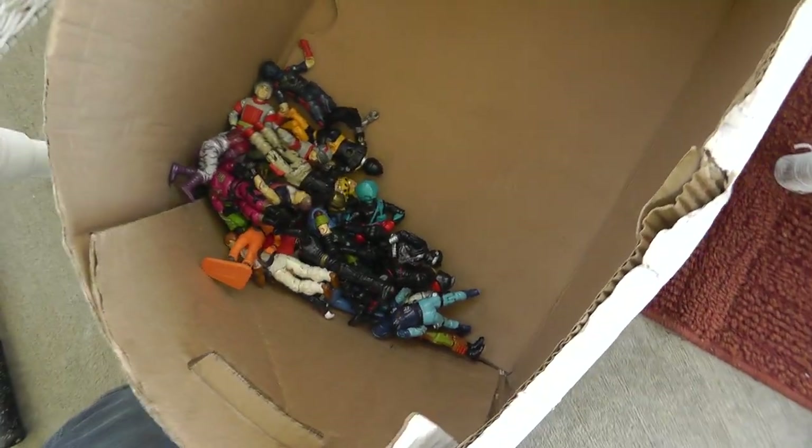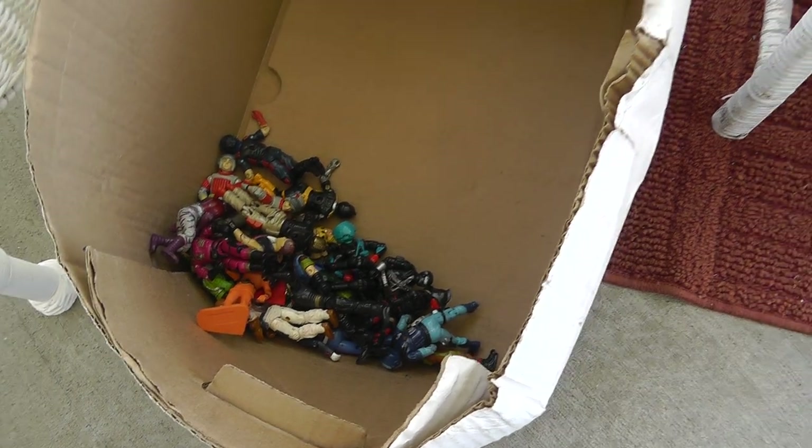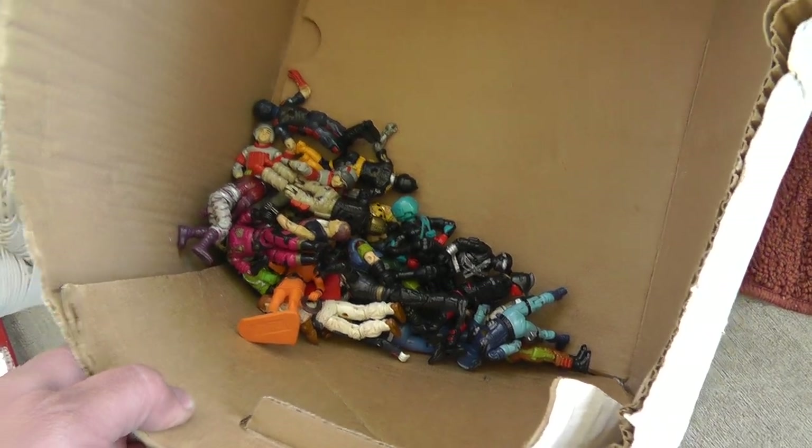Got 23 GI Joes for $5. I'll put them all in one lot and sell them that way. Did really good with the last GI Joes I had — you'll see how they do.